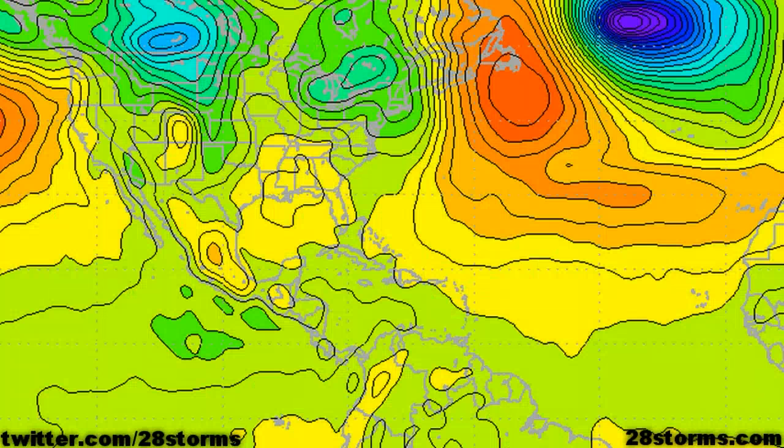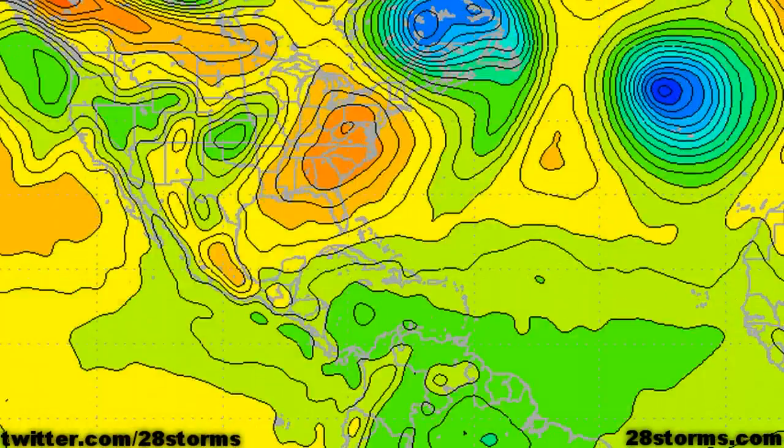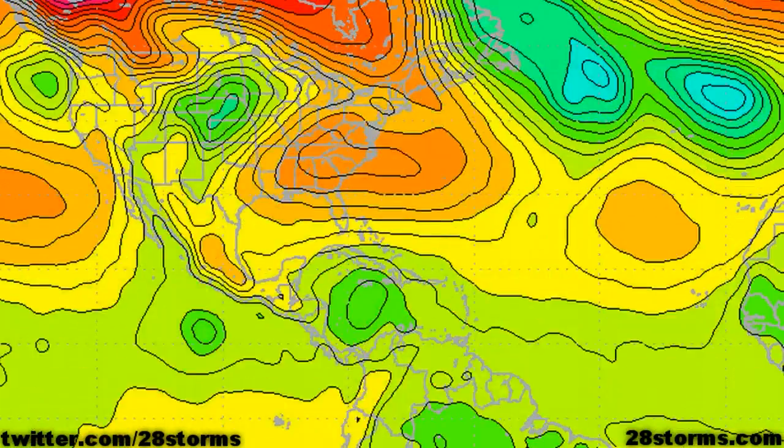The following is the latest 12Z model run from the Global Forecast System, which is a model run by NOAA. Over the next 48 to 72 hours there isn't much development, but certainly by day three we have an area of developing low pressure to the southwest of Jamaica. I also want to focus on the area of high pressure situated over the U.S. east coast — this is a favorable setup for tropical development in the western Caribbean, as the high pressure to the north is going to support more convergence in the central and western Caribbean, and that is exactly what we are seeing.